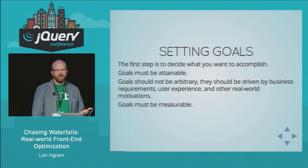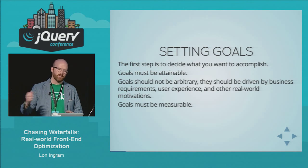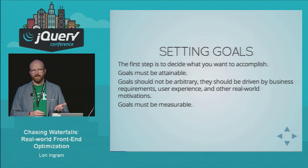Let's talk about setting goals. This is the first thing you've got to do — it's really hard to start anywhere else other than to say: this is where I want to go. An important thing about goals is that they've got to be attainable.